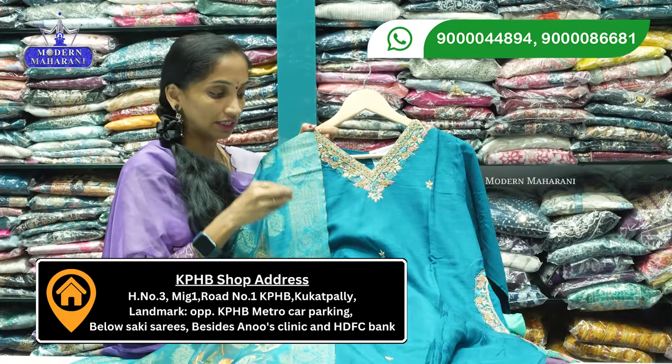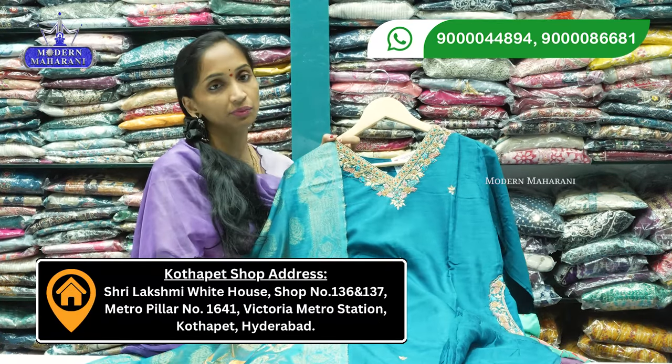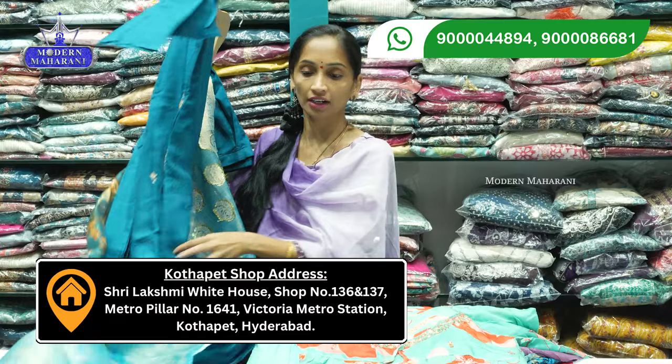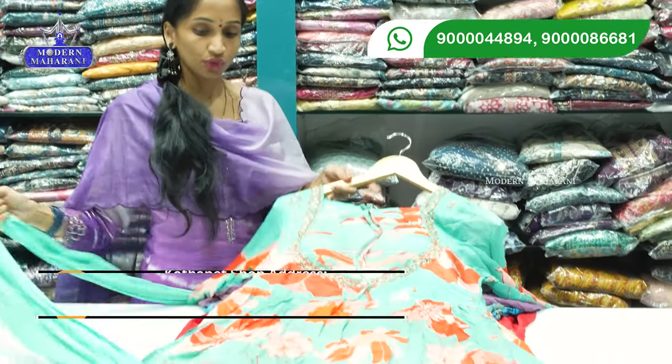If you want to place an order, you can take a video call facility before purchasing. You can also use the video call option for bulk purchases. Next pattern is the most trending collection.